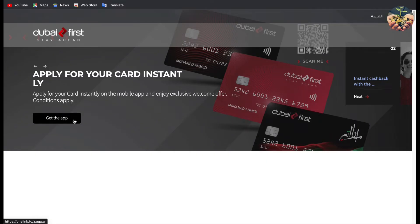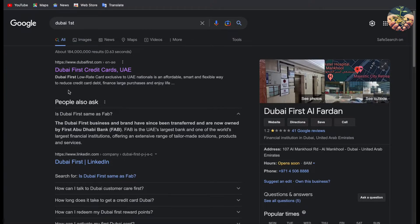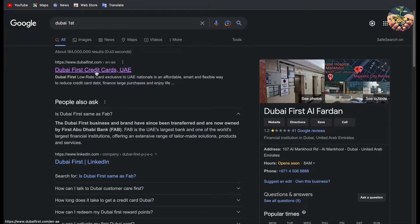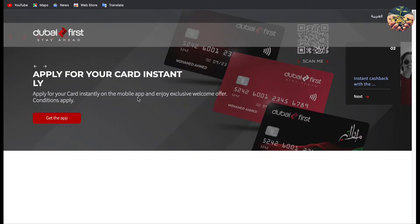Now I'm going to go to the website of this credit card and show you exactly the benefits they give you, so you can see if this card is a good option for you or not. We are now on the Dubai First website. If you don't know how to access it, I'll give you the link in the description, or you can go to Google and type 'Dubai First' — it will be the first result. Once you click on the link, you will go directly to the website and I'll show you the products they're offering.